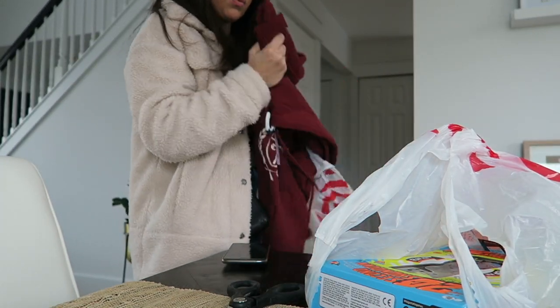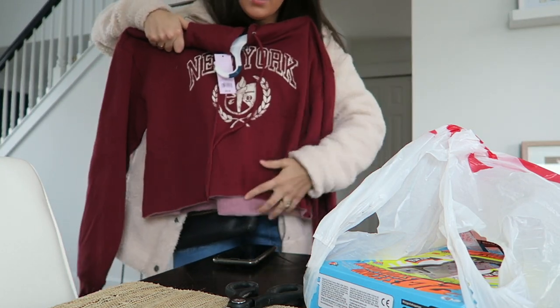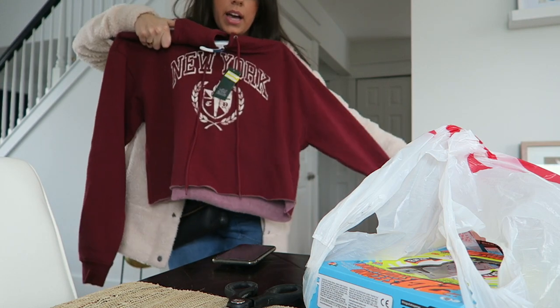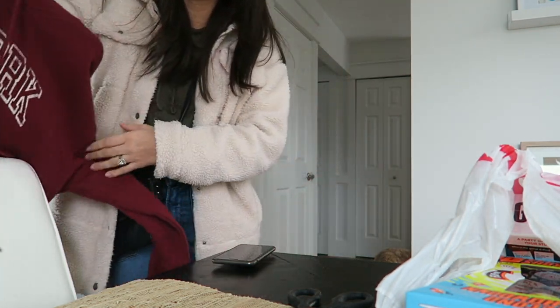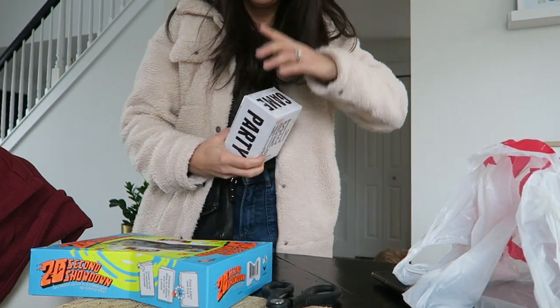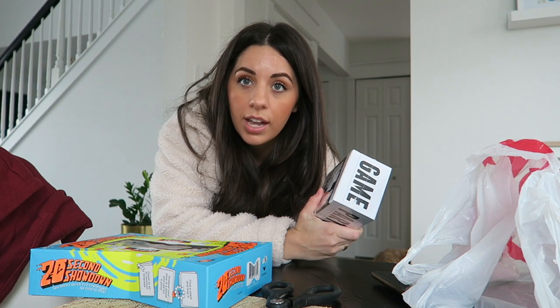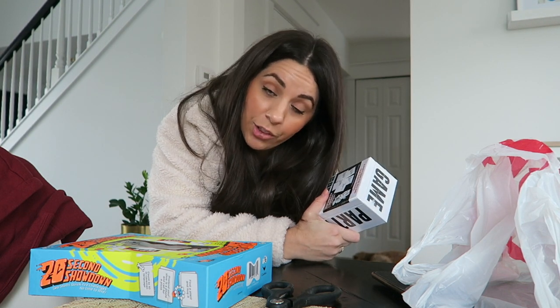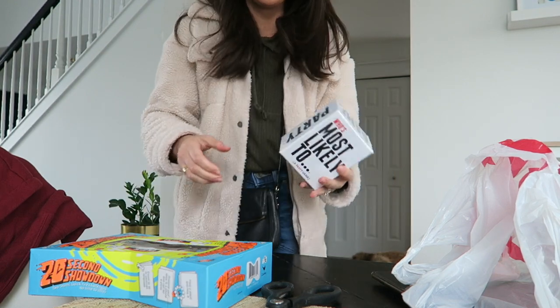We're back from Target. I didn't get that much stuff. I found this on the clearance rack — it was regularly $20, marked down to $10. It's just a comfy little cropped sweatshirt. They only had it in a large, but I really don't like sweatshirts to be fitted so I thought a large might be cute. Joshua picked out two games. When choosing games for our friend group, we keep in mind that our friends have kids, so it's easier to have games without a ton of pieces that could get lost.